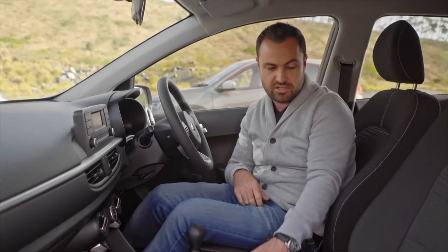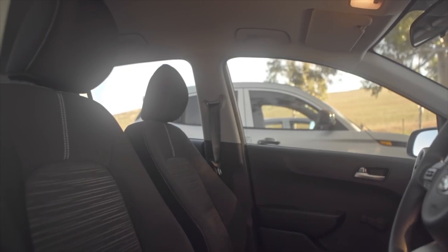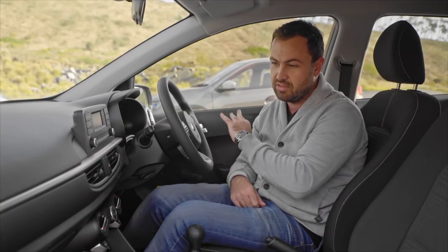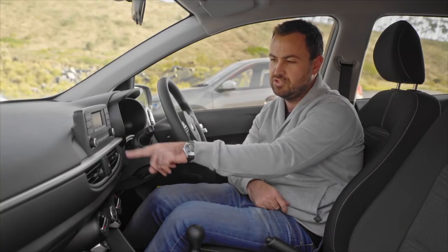I can kind of live with this pattern on the seats — it's not too bad. I don't know why the seats can't just be black, but overall this is the best interior of any of the cars here, and it is the interior I'd be happy to look at every day and interact with. It's also got Bluetooth.